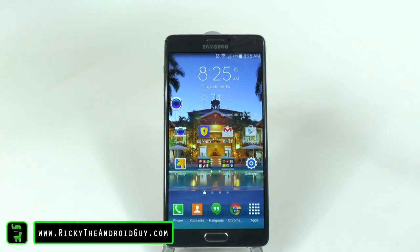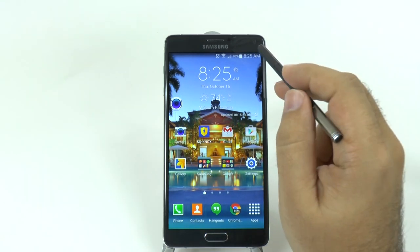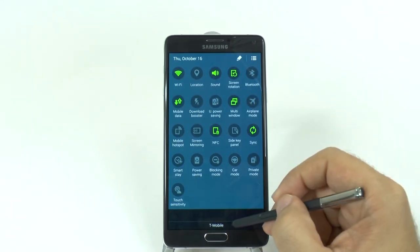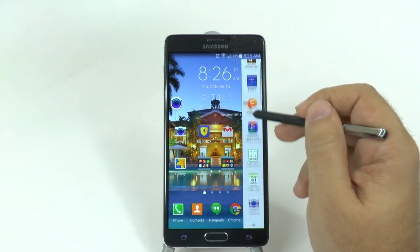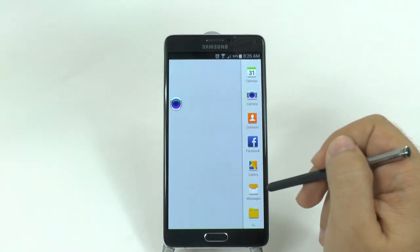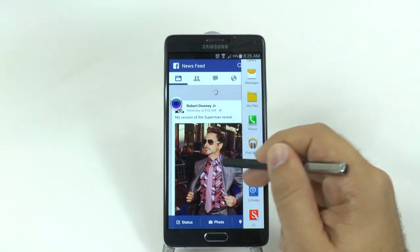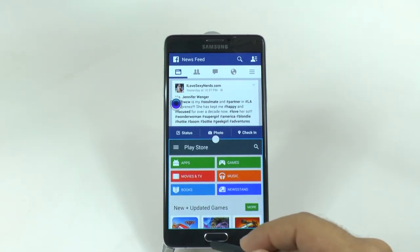One of my favorite features about this phone definitely has to be the new pop-up apps or pop-up icons. This comes from an evolution of the multi-window. For those of you who aren't familiar with the multi-window, in the past Samsung allowed you to use two apps at the same time — so I could view Facebook and at the same time see what's in the Play Store. This is what you've always been able to do on Samsung devices.